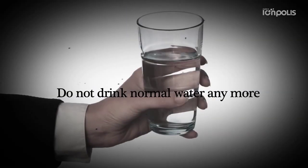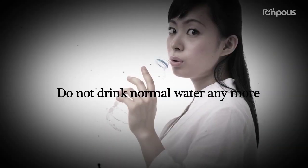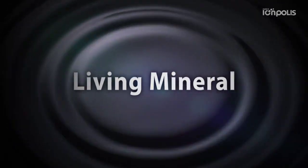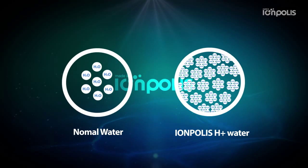Do not drink just any water anymore. Living minerals, rich hydrogen ions. Fast absorption of water due to the small water particles.